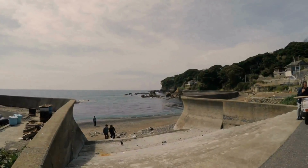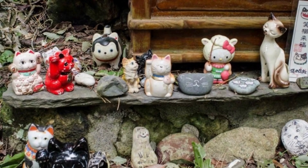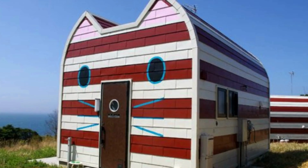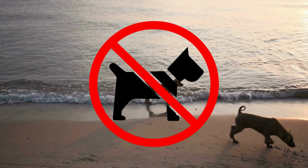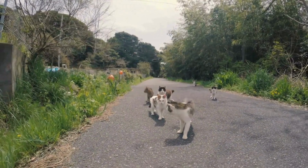Today, Toshirojima is a haven for cat lovers from around the world. The island boasts a cat shrine, where visitors can pay their respects to the feline deities, as well as newly built cat-shaped cabins that offer a unique and memorable accommodation experience. Dogs are strictly prohibited on the island, ensuring that the cats remain the undisputed rulers of this unique and charming destination.